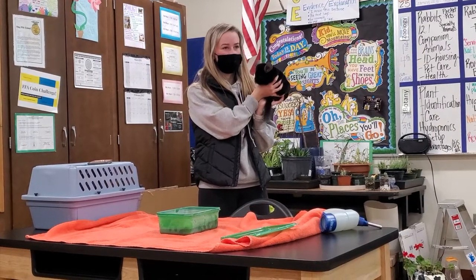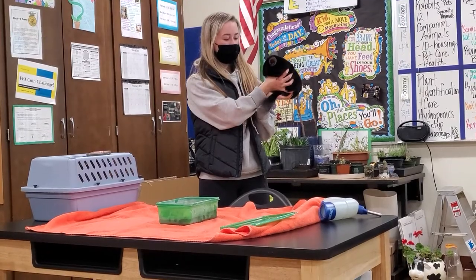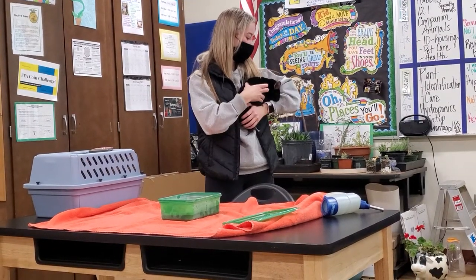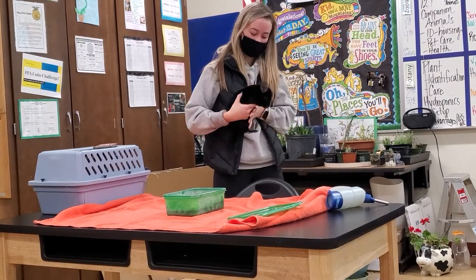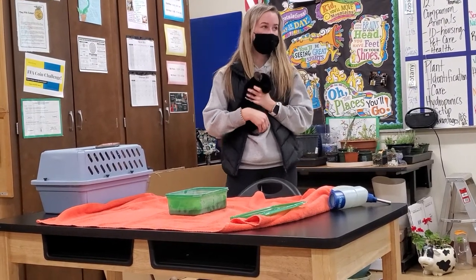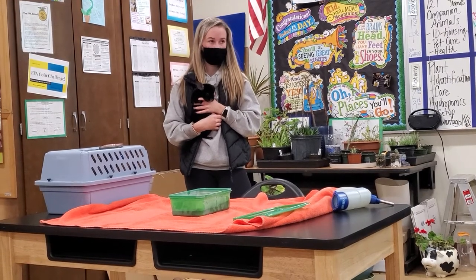This is Lonzo. He's my chinchilla. We got him here two years ago from a breeder who has around 300 of them. He lives in a six-foot tall cage because he can jump up to six feet and can run 15 miles per hour.